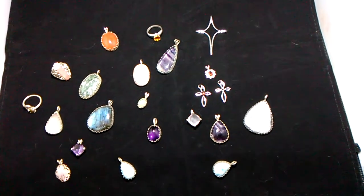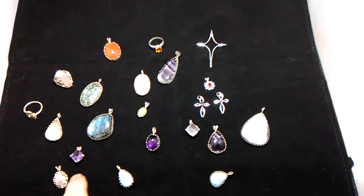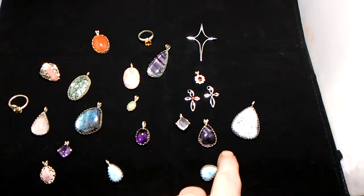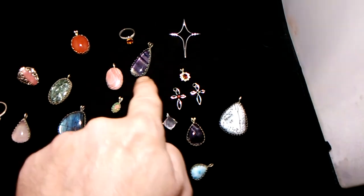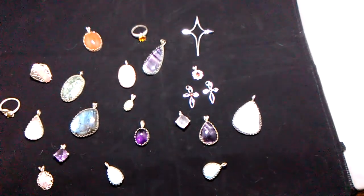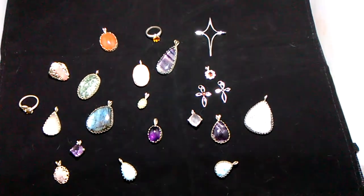If you take a look you see a wide range — from amethyst here, here, and here. Fluorite here and up here. Then you see a couple of the other designs that I've done.